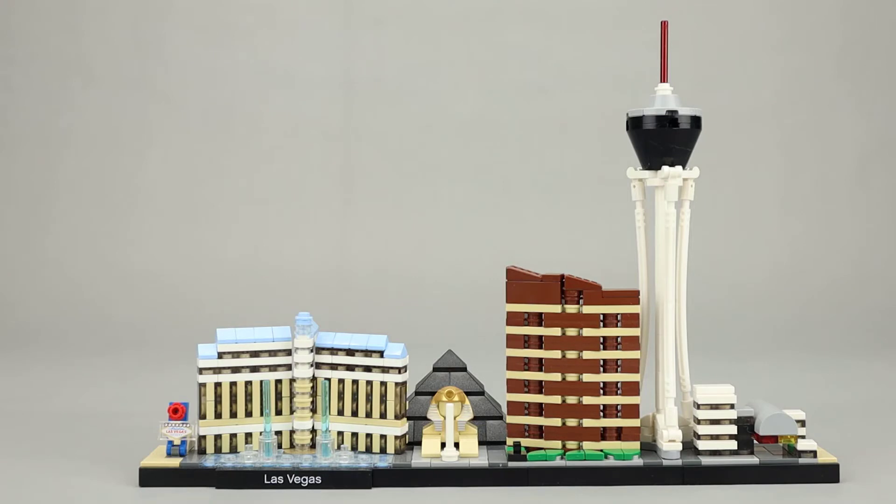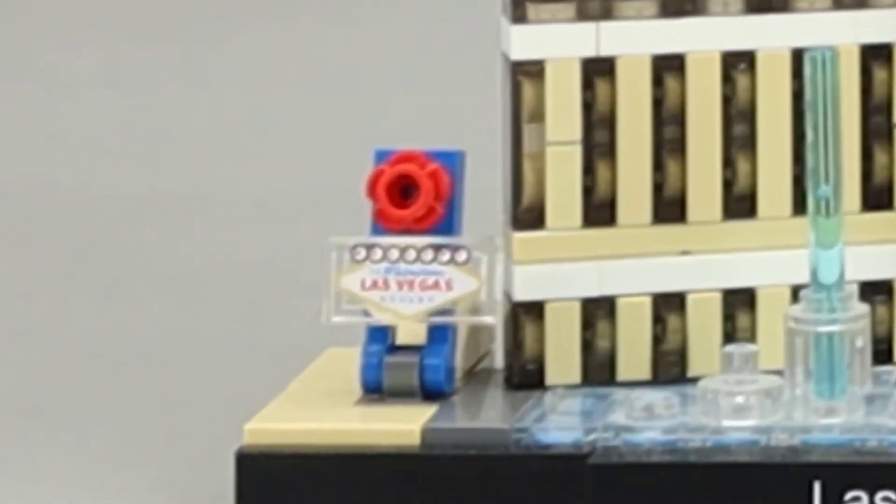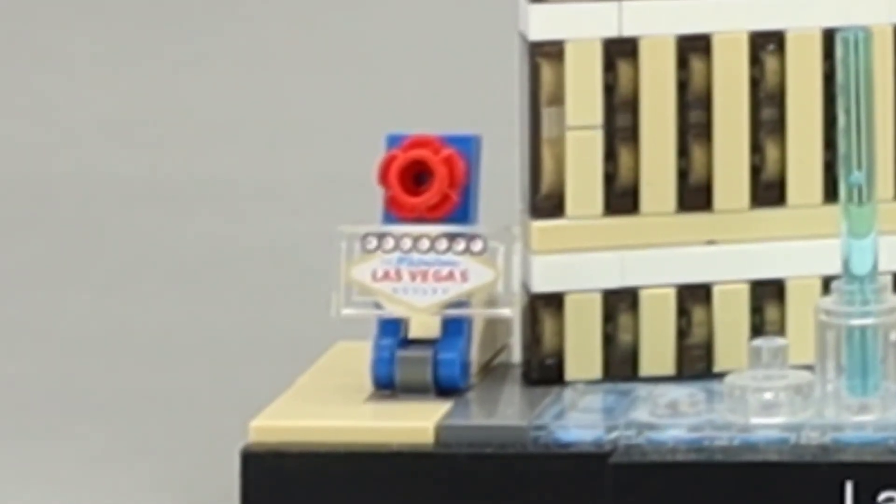Let's take a look at the widely available set, 21047. As you can see on the far left it starts with the Fabulous Las Vegas sign — that's the welcome sign you see at the edge of the strip, very famous in Las Vegas. I really appreciate how they did the printing on the clear tile to give it that nice Las Vegas look.